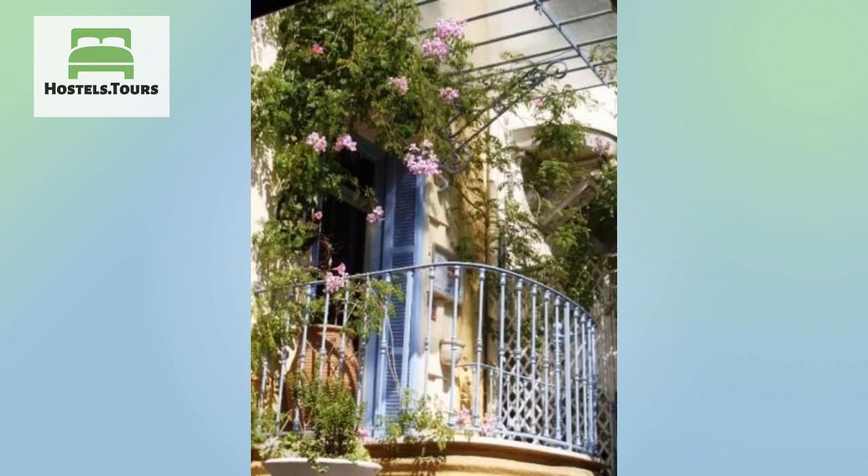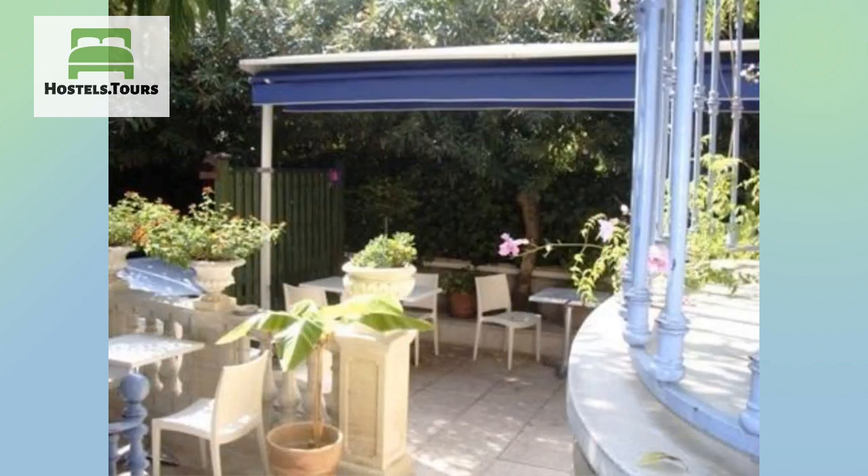Under the bright, dazzling skies of Nice, the shutters of Villa St. Hubert open out to reveal a delightful private garden. This small townhouse located in the heart of town, with its views of southern French colors, welcomes you in a friendly, warm setting.